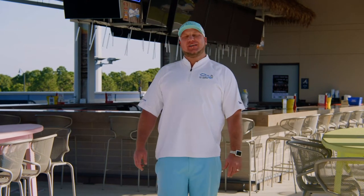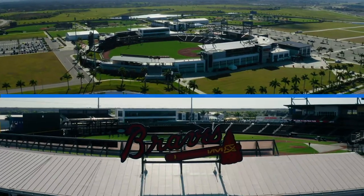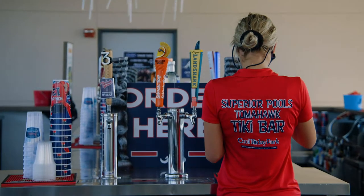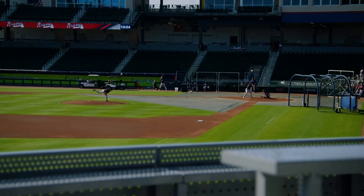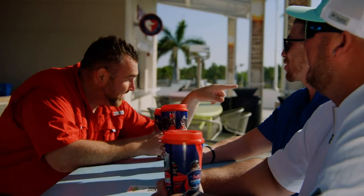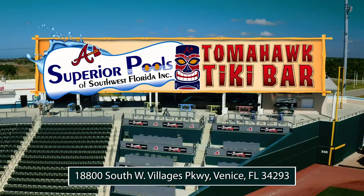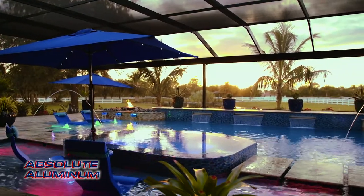Take a break from being poolside. Come on down to the Superior Pools Tomahawk Tiki Bar, located at Cool Today Park, Spring Training, home of the Braves. The Tiki Bar is open year-round, providing lunch, dinner, drinks, and live entertainment. Superior Pools provides our customers with excellent design, execution, and service on their custom pool. When the job is finished, there's no better place to relax than with friends here at the Tomahawk Tiki Bar, located directly inside Cool Today Park in North Port, Florida.